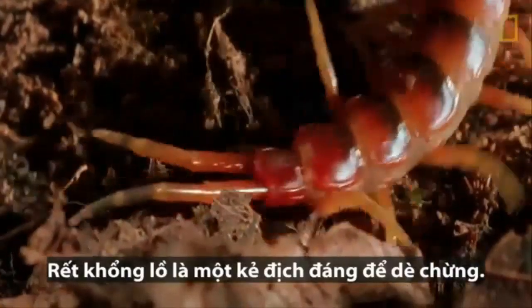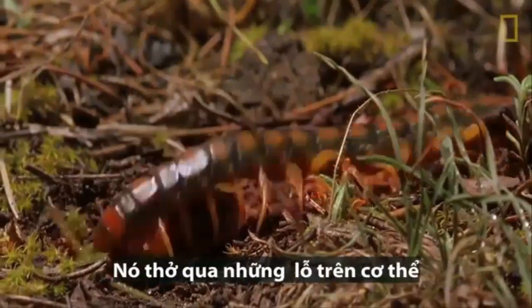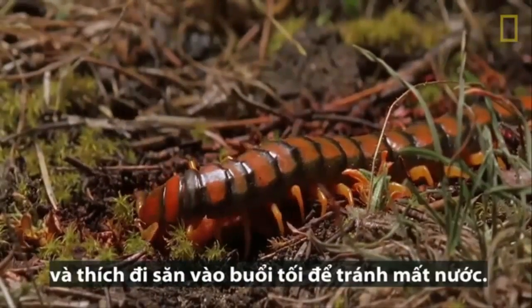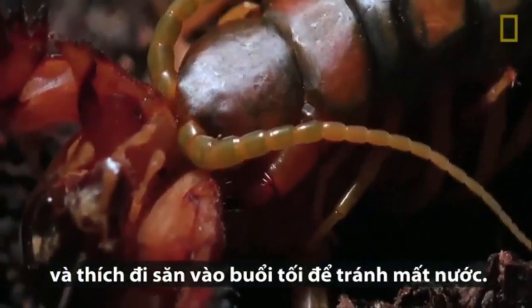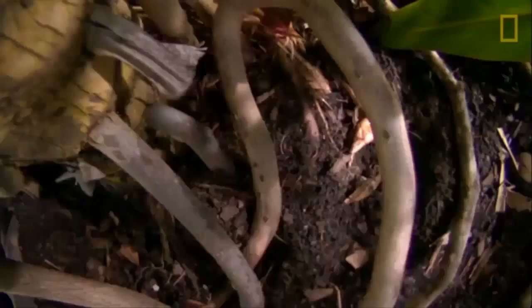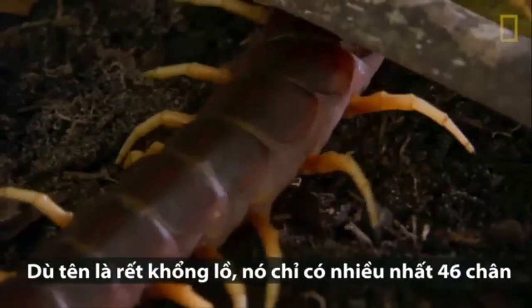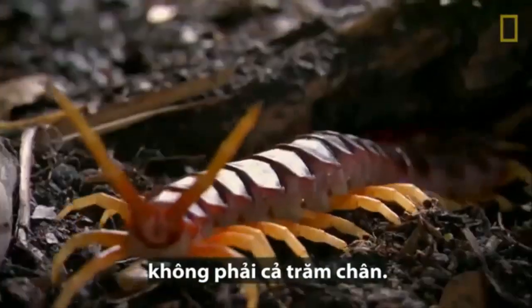The giant centipede is a formidable foe. It has sharp hooks on its rear legs for defense, breathes through holes in its body, and prefers to hunt at night, preventing dehydration. Despite its name, the giant centipede has 46 legs at most — not 100.